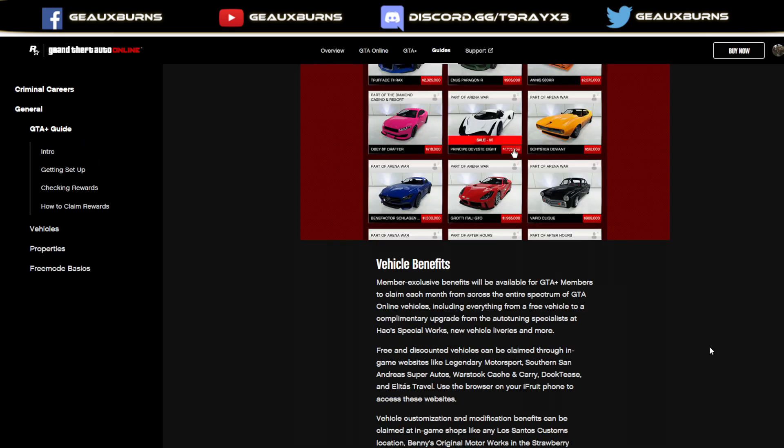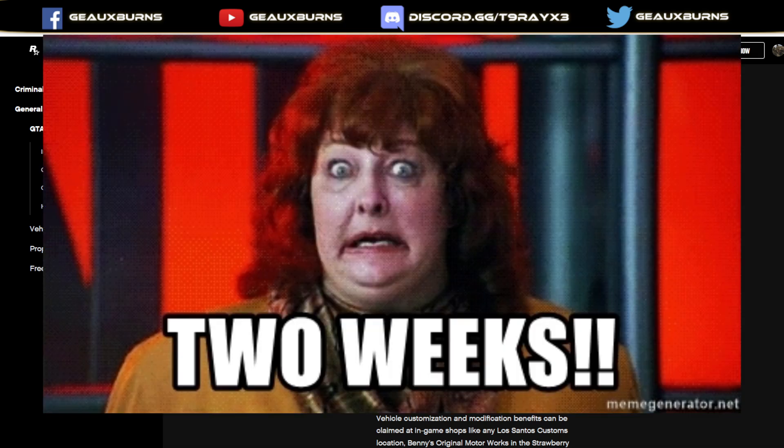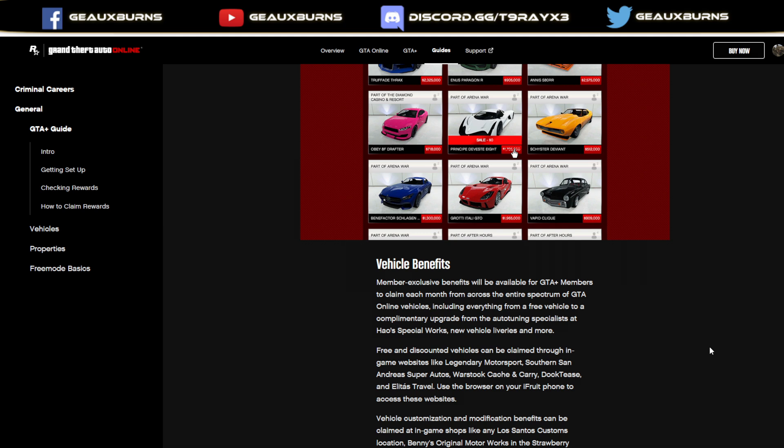Vehicle benefits: member-exclusive benefits will be available for GTA Plus members for basically two weeks — actually my friend Bob mentioned it was only nine days. Nine days the GTA Plus members who were duped got access to the Devastate 8 Supercar HSW variant, and then everyone else was able to upgrade the Devastate 8 to the HSW variant. And by the way, thanks to Bruffy, it's not a very good supercar after all, even with the HSW upgrades. The Devastate 8 was quote-unquote free for GTA Plus members, but there are way better vehicles and way better HSW vehicles in GTA Online than the Devastate 8 HSW.